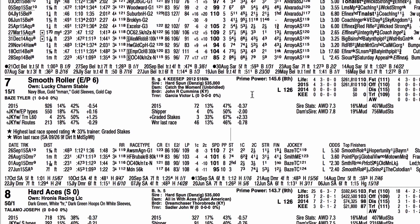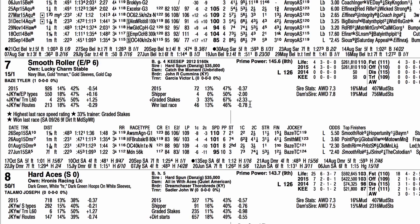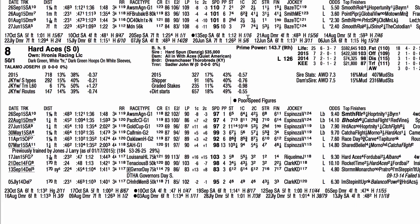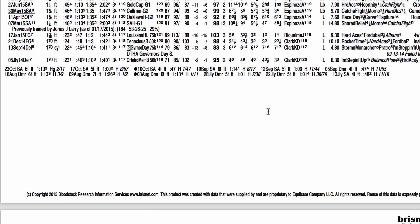Smooth Roller had a big win last time out in the Awesome Again and is now 3-for-4 lifetime — a lightly raced 4-year-old by Hardspun. He picked up a nice win last time out, but that was against weaker competition, and I think it's going to be hard-pressed for him to get a piece of this race. Hard Ace has been going off form ever since a Hollywood Gold Cup win at 8-1. He was 14-1 and 9-1 in his last two races and now faces tougher horses. He's already lost to Smooth Roller and Beholder, and I just can't imagine him getting a piece of the purse.